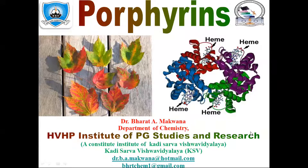Hello friends, good morning. I am Dr. Bharat Makwana, Department of Chemistry from Athletic Institute of Post-Graduate Studies and Research. It is a constitutional institute of Kadi Sarva Vishwavidyalaya.